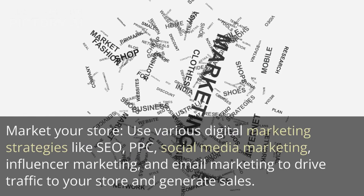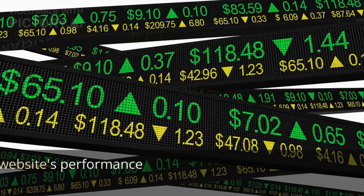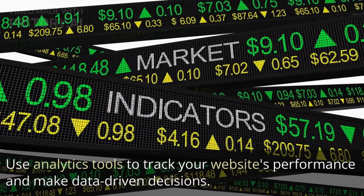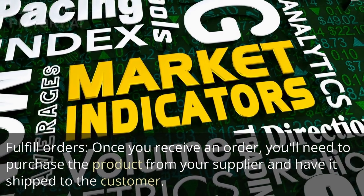Market your store using various digital marketing strategies like SEO, PPC, social media marketing, influencer marketing, and email marketing to drive traffic to your store and generate sales. Use analytics tools to track your website's performance and make data-driven decisions.